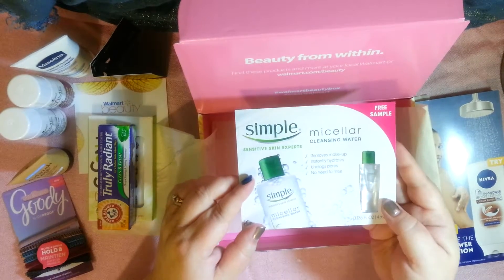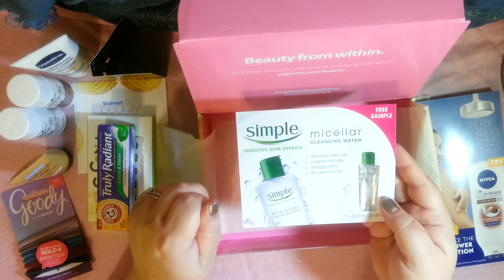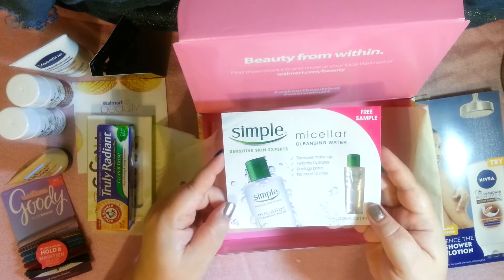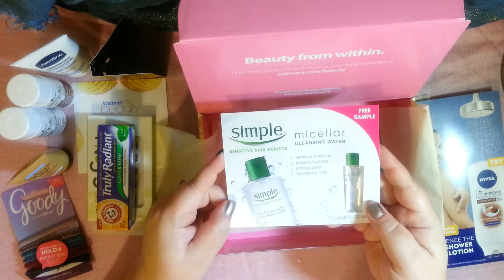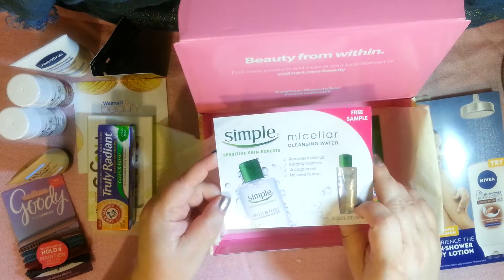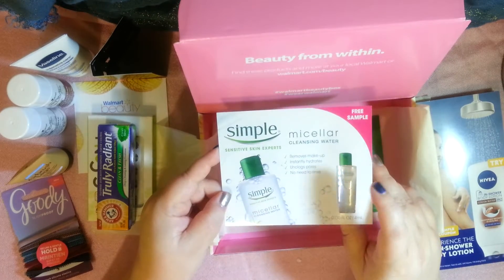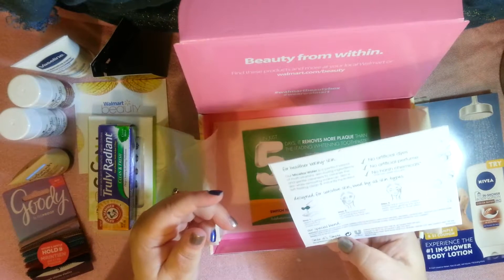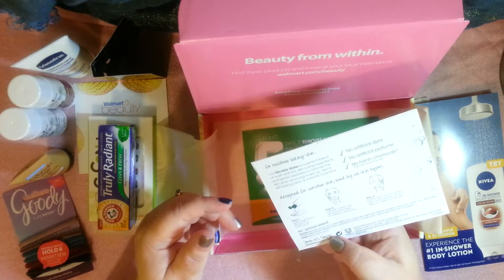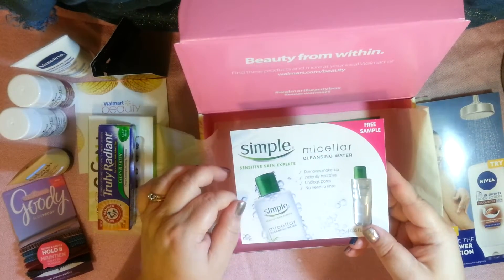I like this brand — Simple. I've used their makeup wipes, facial lotion, and toner. They're great and they're often voted the best drug store brand for these things. This is their micellar cleansing water — it removes makeup instantly, hydrates, unclogs pores, and there's no need to rinse. No harsh chemicals for healthier looking skin. There's no coupon but it's a free sample. I really do trust this brand.